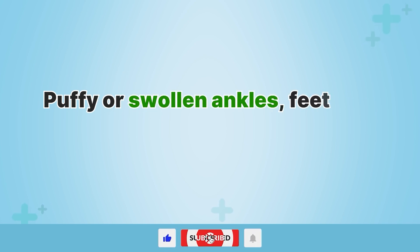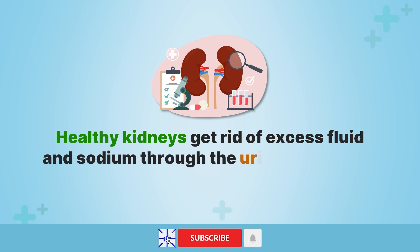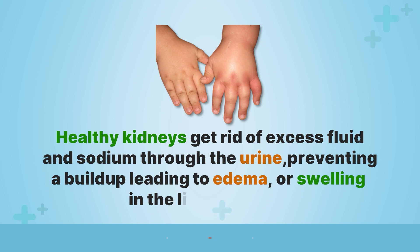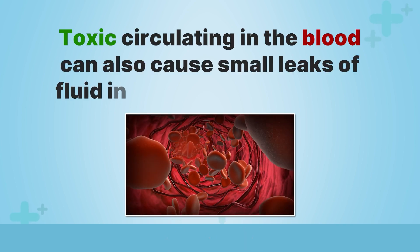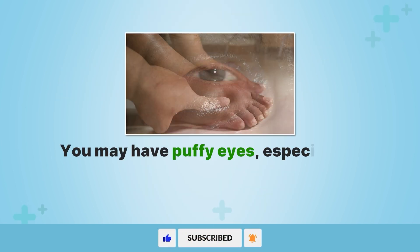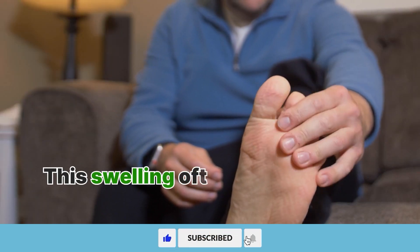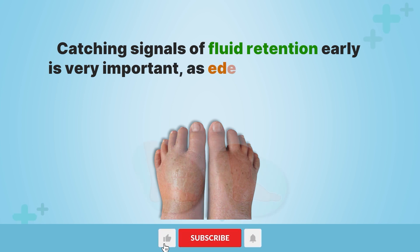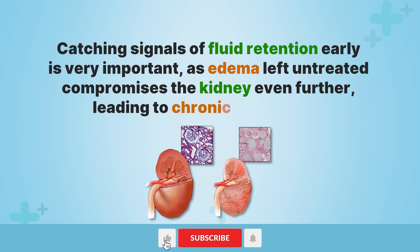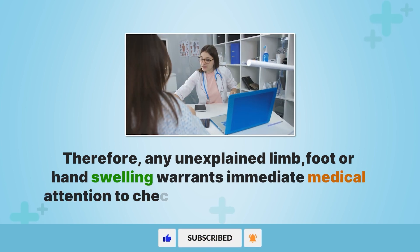Puffy or swollen ankles, feet, and hands, known as edema, can also indicate failing kidneys. Healthy kidneys get rid of excess fluid and sodium through the urine, preventing a buildup leading to swelling in the limbs and face. When the kidneys are injured and less efficient at filtration, fluid can accumulate and remain trapped in the tissues. You may have puffy eyes, especially in the mornings, as well as visibly swollen ankles, fingers, and wrists indenting with applied pressure. This swelling often worsens later in the day. Any unexplained limb, foot, or hand swelling warrants immediate medical attention to check kidney health and function.